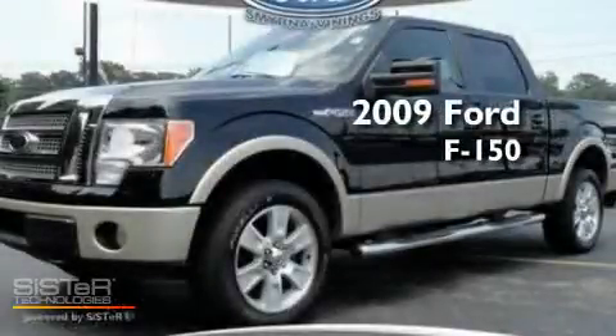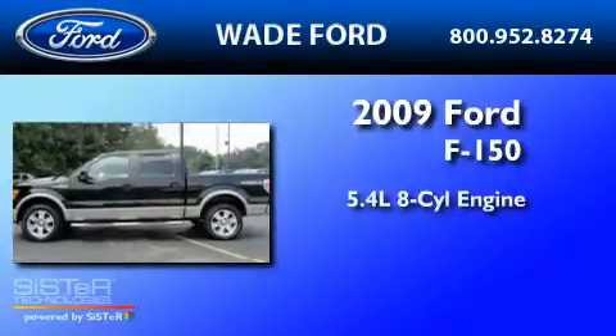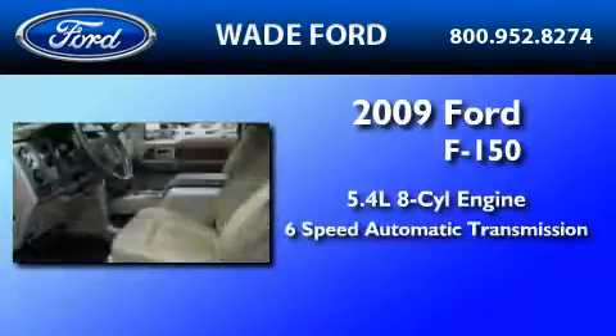This is a 2009 Ford F-150. It features a 5.4 liter 8-cylinder engine and a 6-speed automatic transmission.